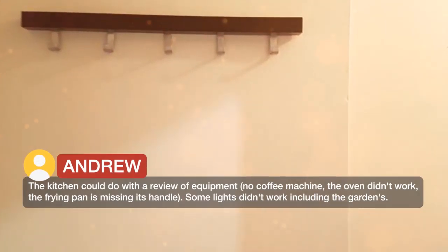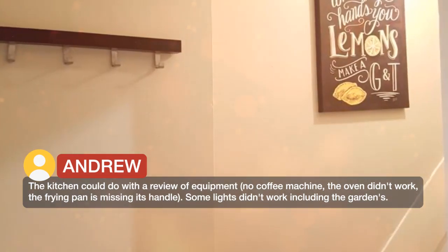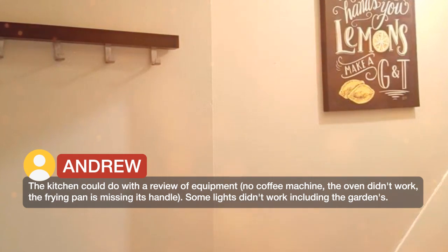The kitchen could do with a review of equipment: no coffee machine, the oven didn't work, and the frying pan is missing its handle. Some lights didn't work, including the garden lights.